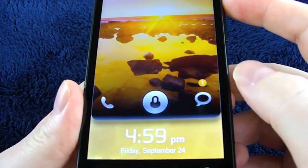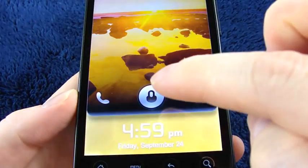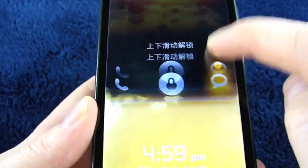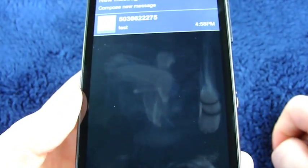The lock screen shows you if you have waiting calls or messages. If you just want to go straight to your home screen, press on the lock symbol and slide it up. If you want to go straight to messages, press down on the symbol for text messages, slide it up, and there you go.